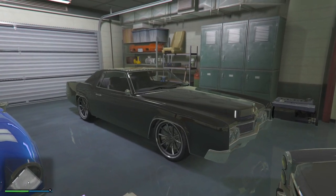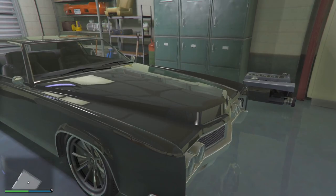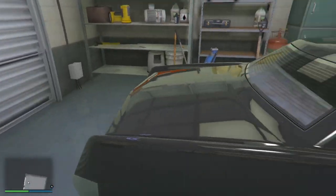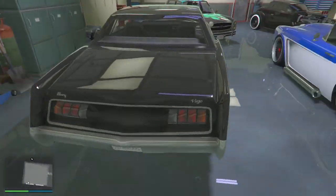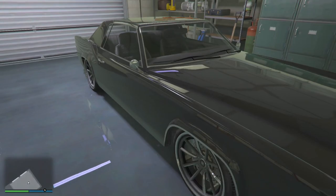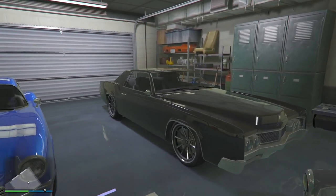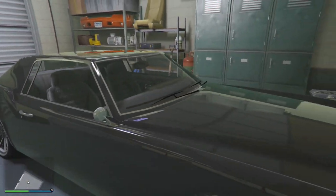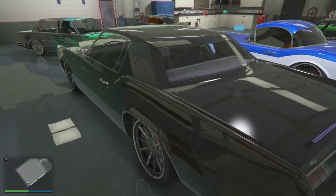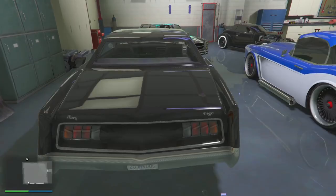Now we got the old school Cadillac — the Virgo, that's what it's called. I knew this was a Cadillac just looking at it. Old school, I'm getting real pimp vibes in this car right here. Loving that it's a two-door. I should put some candy paint on it. This car is tough though, I can't lie — I really like it a lot.